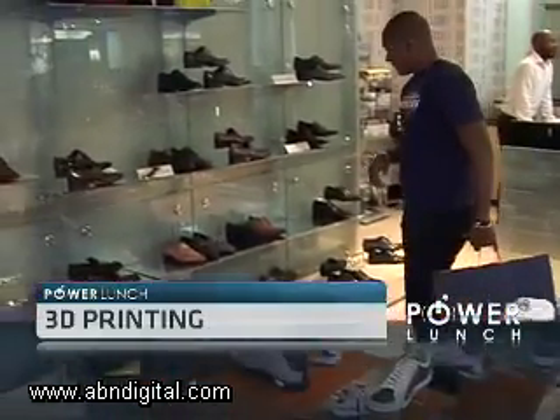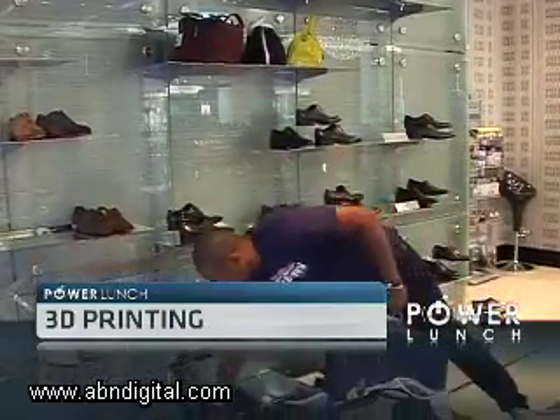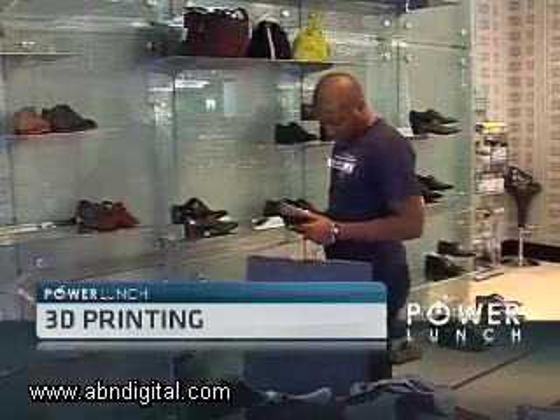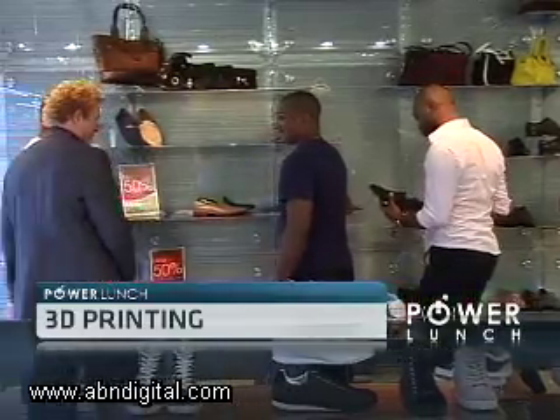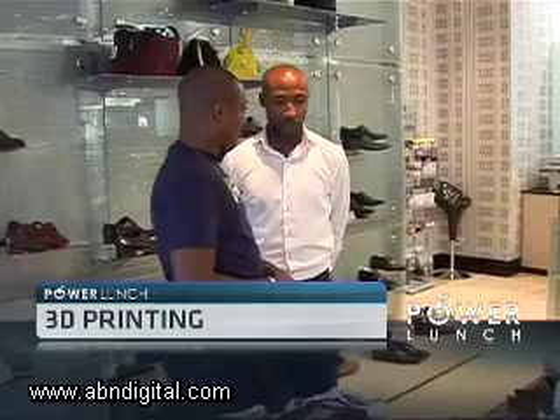Chris Mupempu wants new shoes. He goes through the motions, visiting shops, browsing numerous styles and trying to find a pair that fits. Now imagine this: Chris designing shoes exactly the right size, shape, style and color he wants on his computer, pressing print, then watching while a machine on his desk makes things for him.